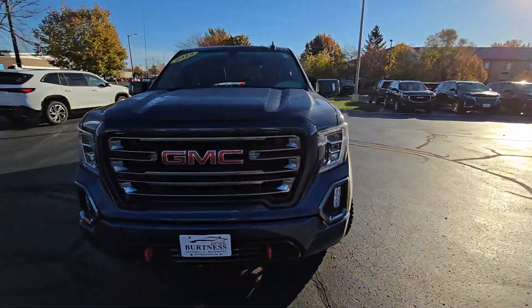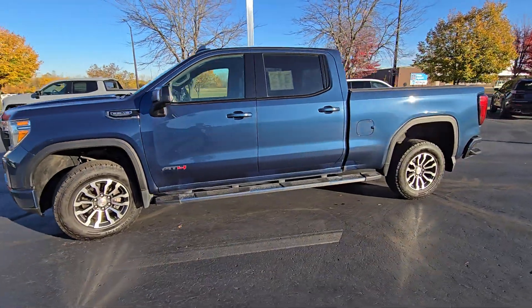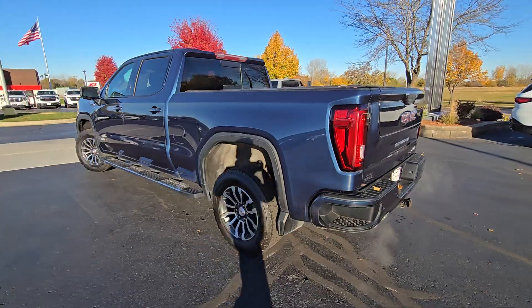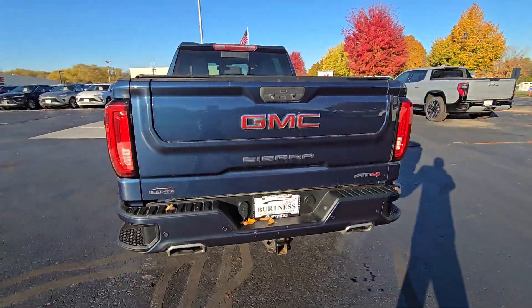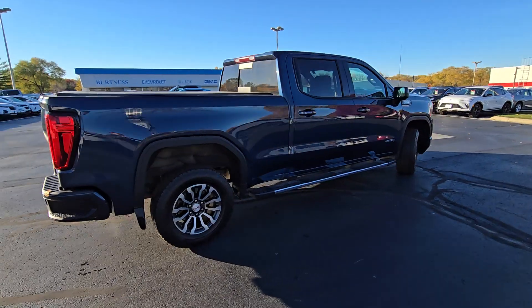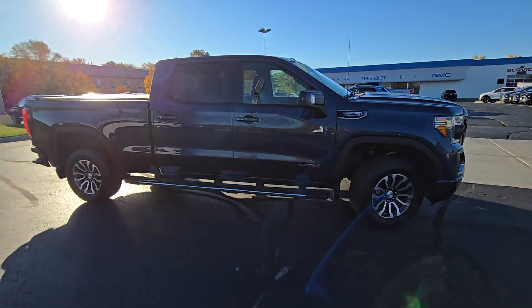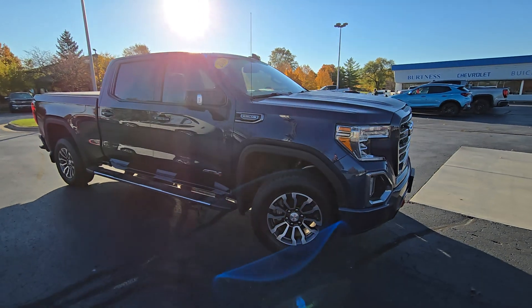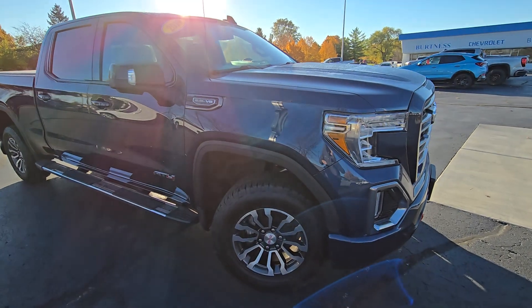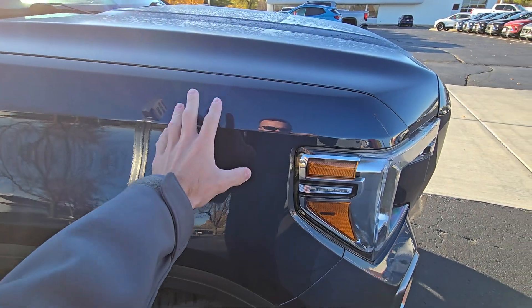Hey Matt, this is Nick from Burton Chevrolet Buick GMC right here in Whitewater, Wisconsin. Appreciate you asking about this 2019 GMC Sierra AT4 — wanted to let you know it is here and available for you. This is a one-owner Sierra; I personally took it in on trade. The gentleman traded this truck in for pretty much a brand new one of the exact same thing. It's got 124,000 miles on it — they are all highway commuting miles, as he is a lineman traveling a lot for work. He took good care of it and we've got protective film on the front of the truck to help with bugs and rock chips.